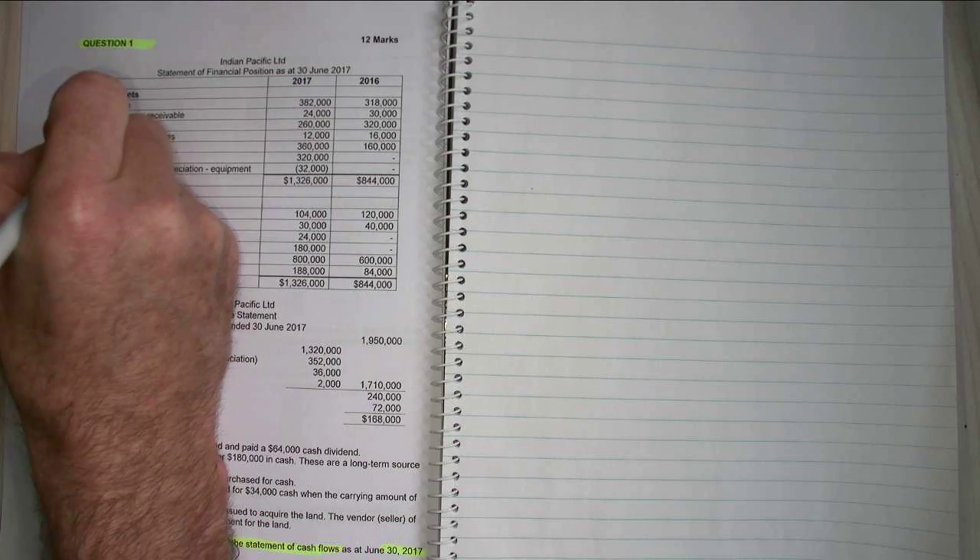Now I look through here. There's my balance sheet, including my assets, liabilities and equity. I've got my income statement and some additional information. I'm going to classify these into operating, financing and investing. So my accounts receivable is operating. My inventory is operating. And I've got prepaid expenses here, which is also operating.